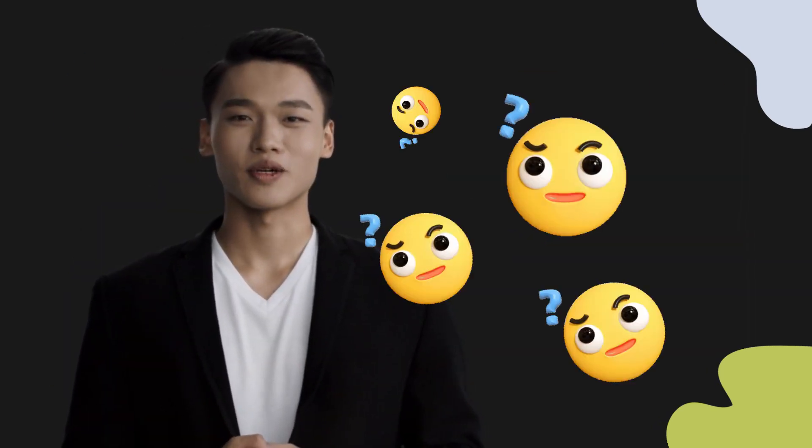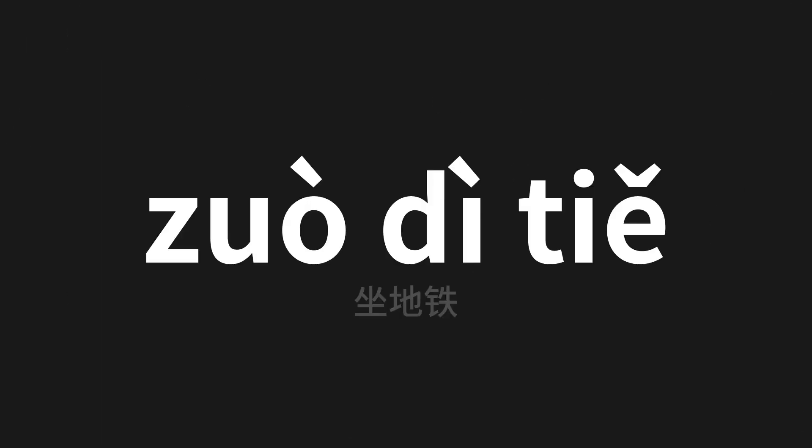Welcome to this pronunciation video. Today we will be focusing on a new word that you might find challenging or intriguing. So let's dive into today's word. 坐地铁, which means subway in Chinese. Let's say it all together.